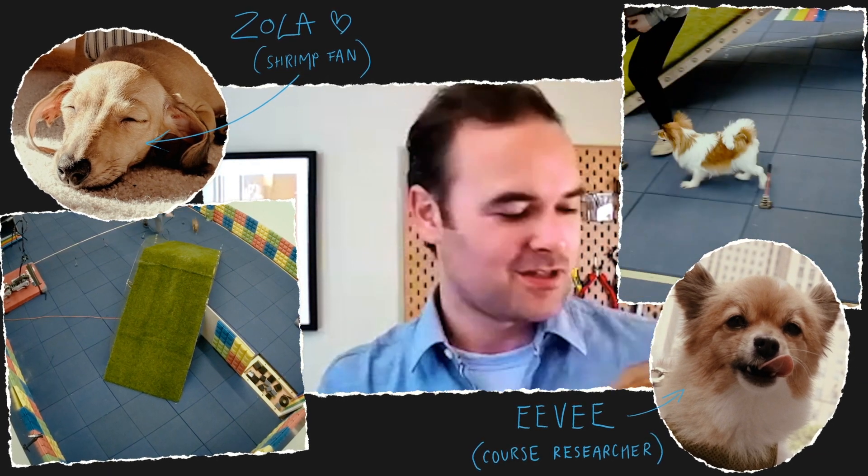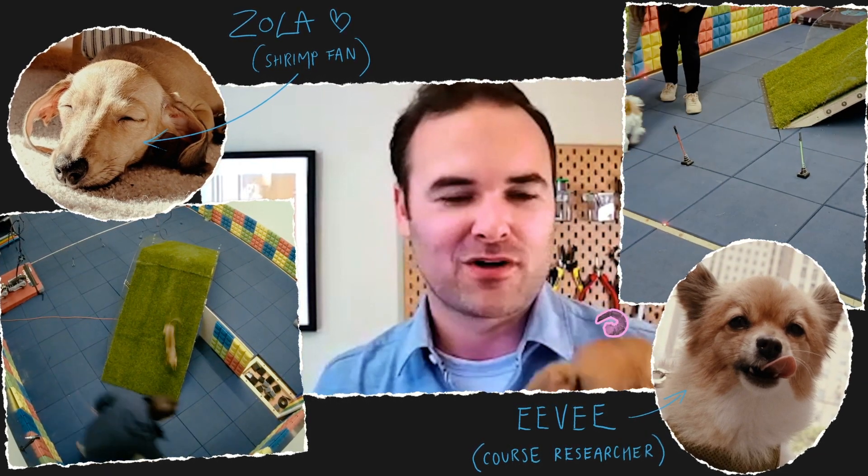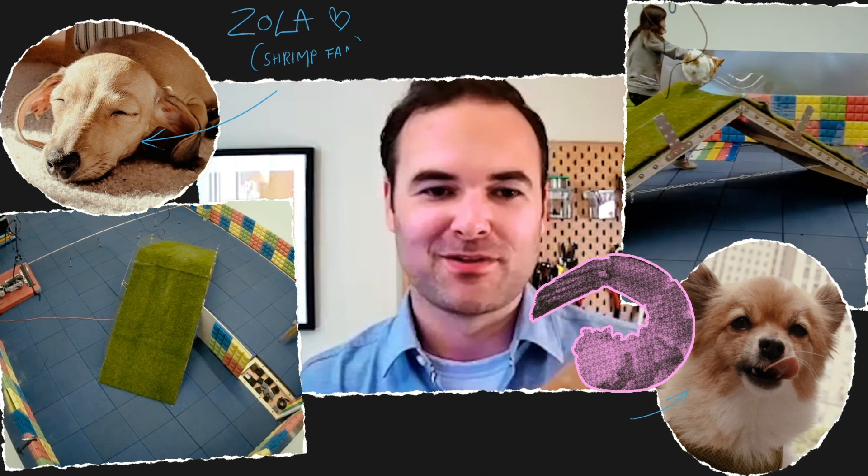While our goal was not to compare against dogs, we worked with Zola and Evie to check our numbers. She did it two seconds faster when her reward was a shrimp at the end compared to normal dog treats.